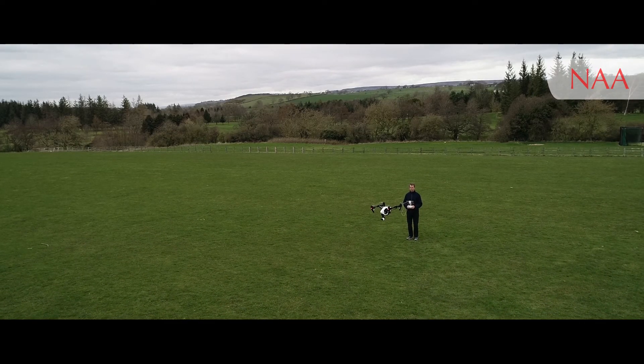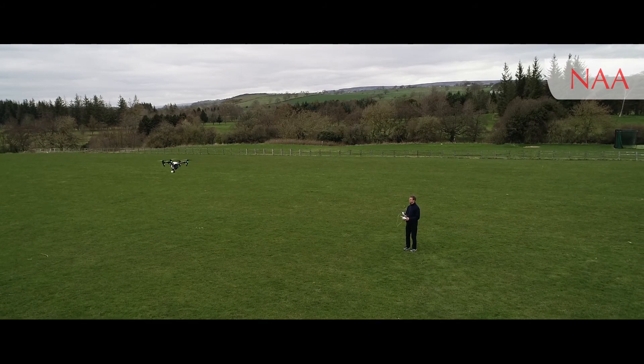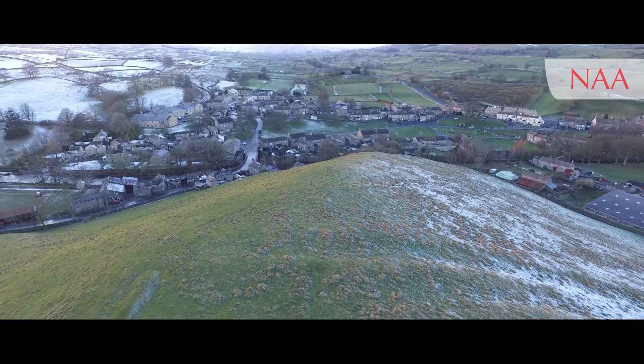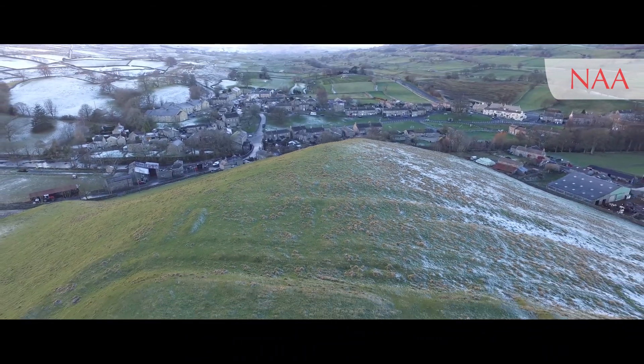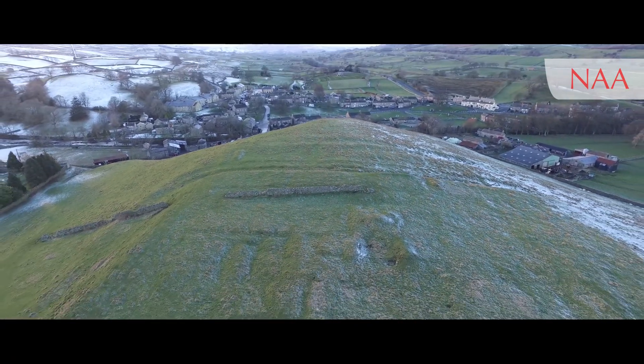So why do we use drones in archaeology? The most important aspect is the aerial perspective of archaeological sites and the wider landscape as well. Some sites are just too big to take in from ground level. This aerial perspective allows us to actually see the whole site in all its glory.